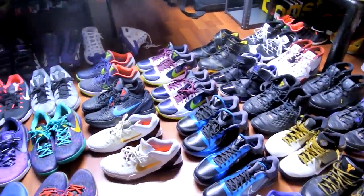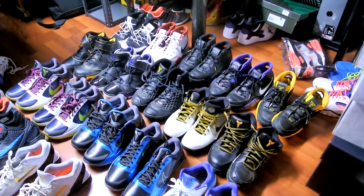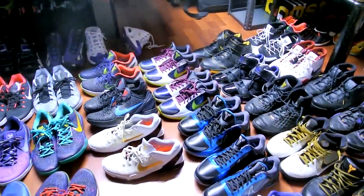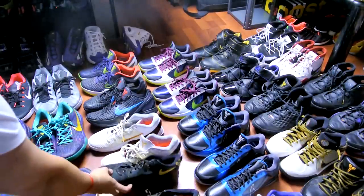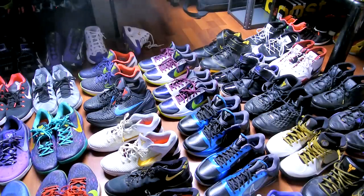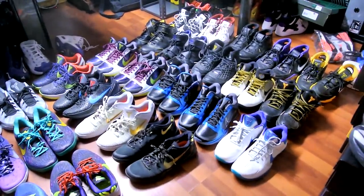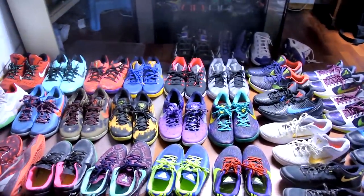I don't have any 2K5s or 2K4s because the 2K4s never fit my foot well — they actually hurt because they're too narrow. 2K5s I've never encountered, so I don't know how they fit. I also don't really own any of the older Adidas models — I didn't like any of the KB2s or Kobe 1s or 2s in how they looked. They've got to be visually appealing to me and they've got to be comfortable — that's my main standard.